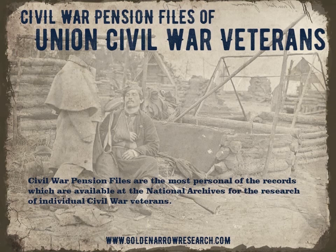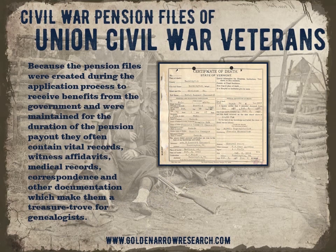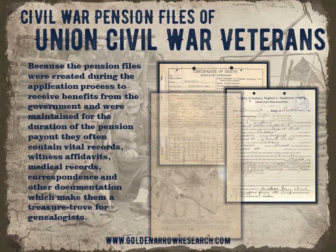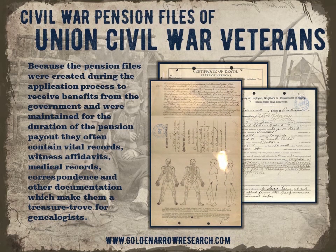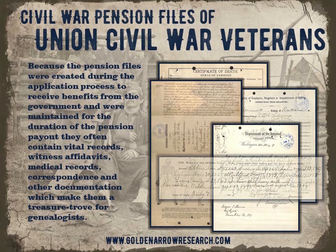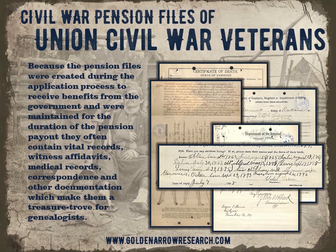Civil War Pension Files are the most personal of the records which are available at the National Archives for the research of individual Civil War veterans. Because the pension files were created during the application process to receive benefits from the government and were maintained for the duration of the pension payout, they often contain vital records, witness affidavits, medical records, correspondence, and other documentation which make them a treasure trove for genealogists.